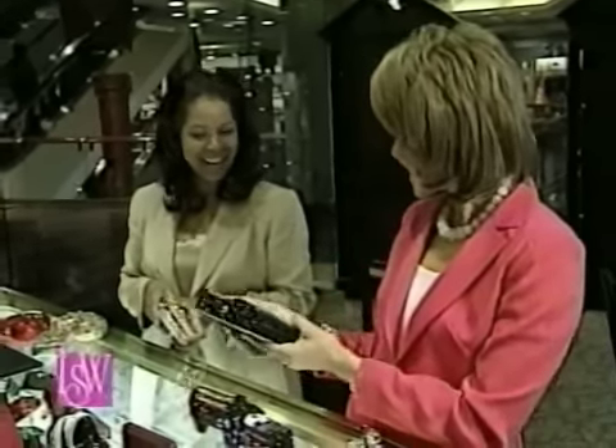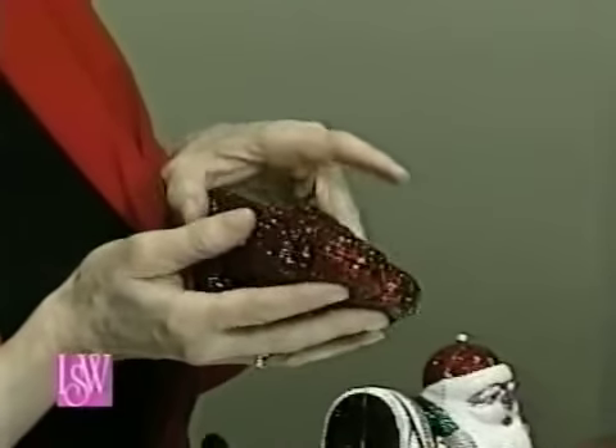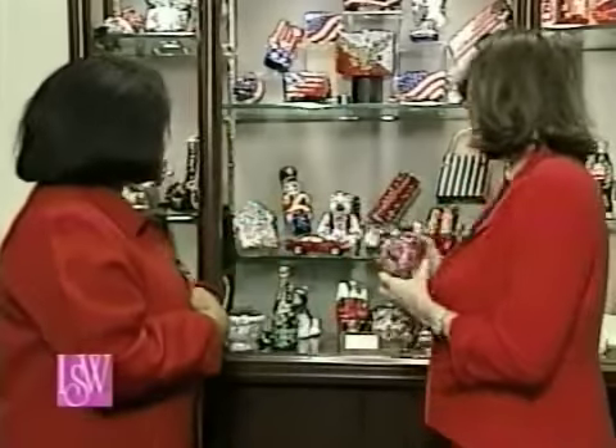If you are carrying a Bauman bag, everyone comes over to you. You don't have to say anything — the conversation just comes to you. So they're wonderful, wonderful. And I have to say, I'm never out in the evening without one of your bags. I love them so much.